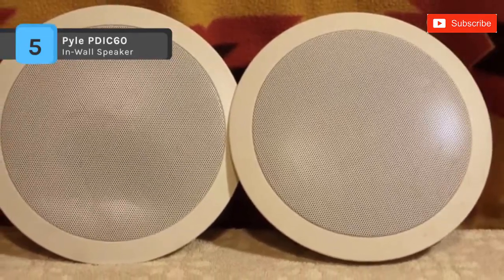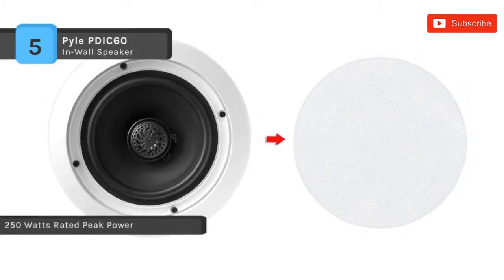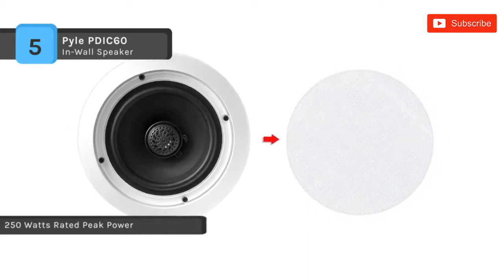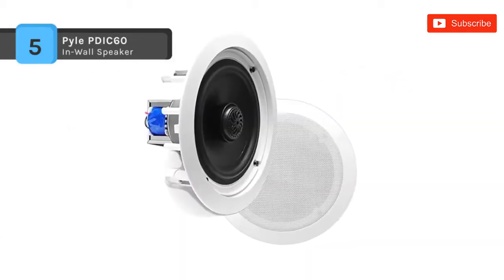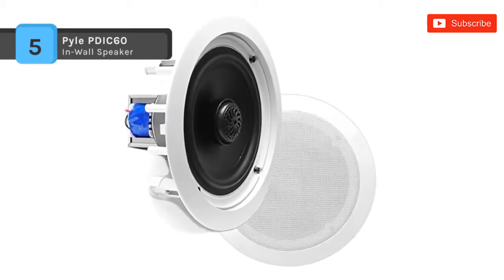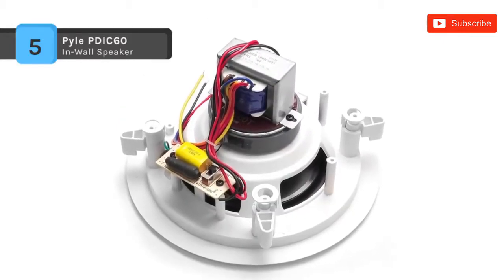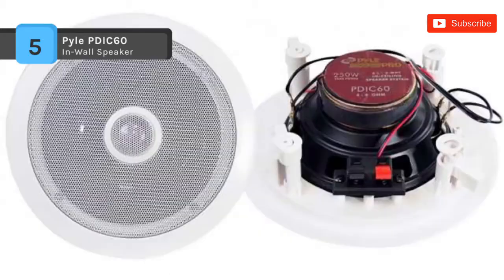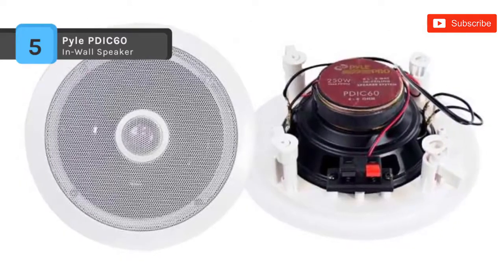Perfect for custom fittings, the PDIC series speakers feature 70-volt transformers, titanium dome tweeters, extraordinary power handling capability, high-temperature voice coils, and high-efficiency response rates — all to provide more full and rich sound. Achieving wide-range sound performance adds audio to any room. The Pyle PDIC60T is a budget-friendly solution that fits on almost any type of ceiling due to its flush-mount design and lightweight build.